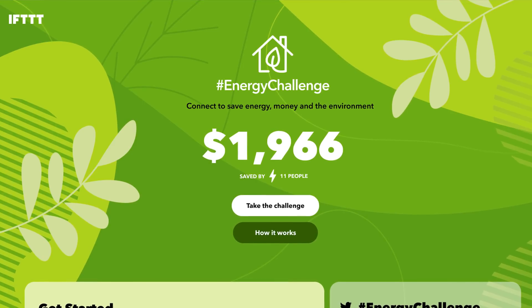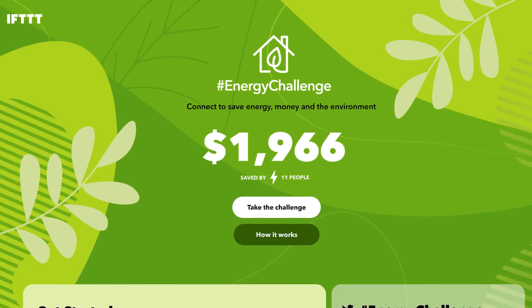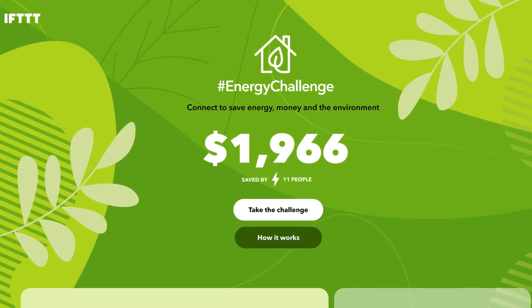If This Then That is kindly hosting this challenge, so you can go to the other link in the description where it will take you to a website that displays how much money we've collectively saved and how many people are taking part in the energy challenge. You can keep track of this as the year progresses and see how we are all doing together as a group.